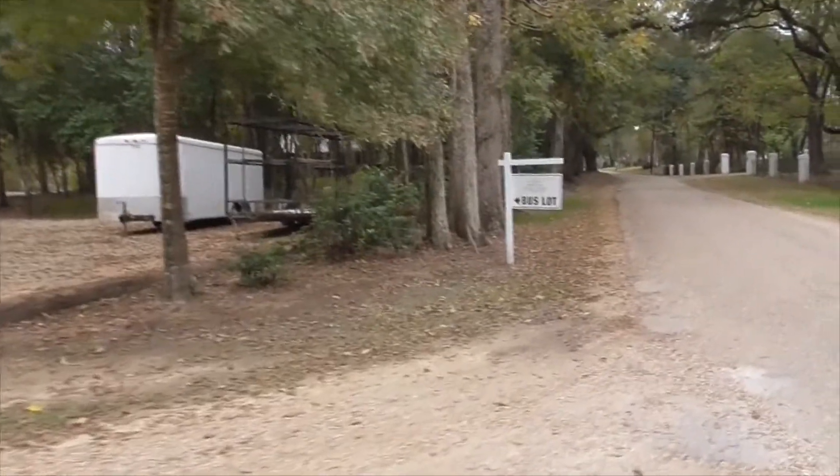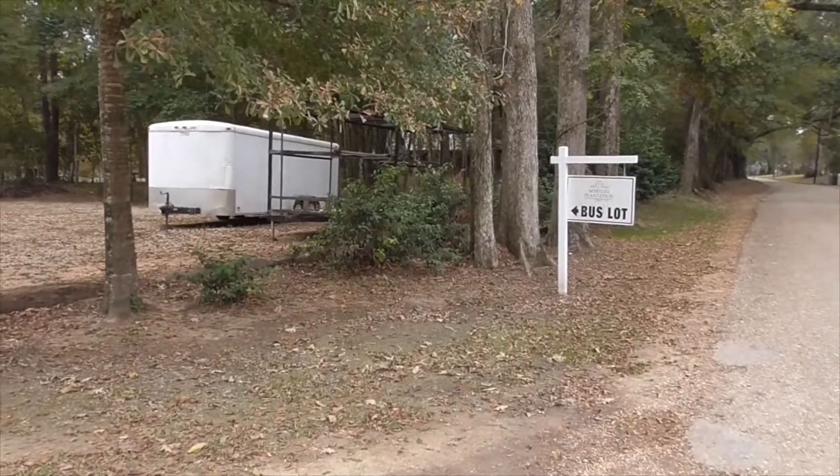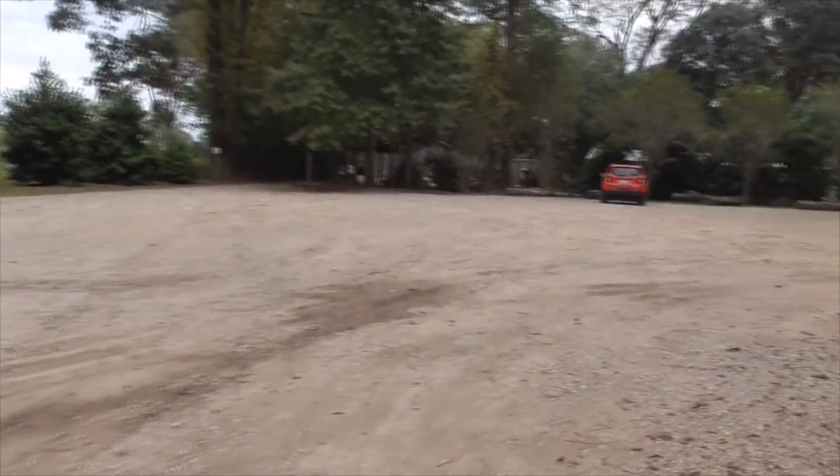Hey, it's a great day in St. Francisville, Louisiana. Today we're staying here at the Myrtles Plantation. On this video I'll just show you where we're staying. We're staying at the Caretaker's Cottage. Of course it was a slave plantation back in these slave days. I'll show you our cottage.